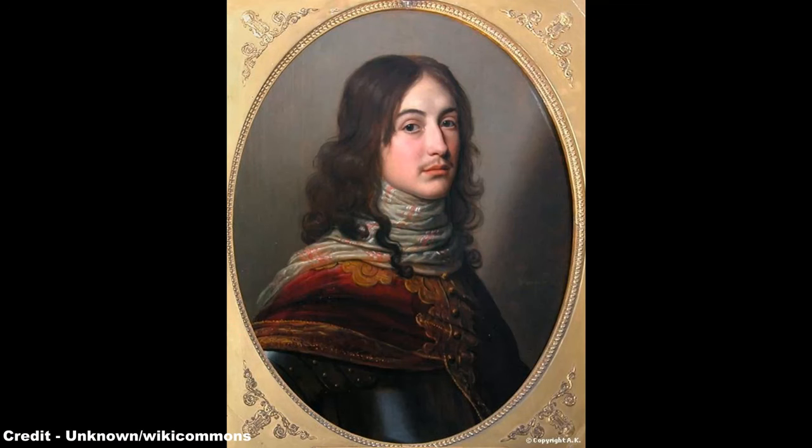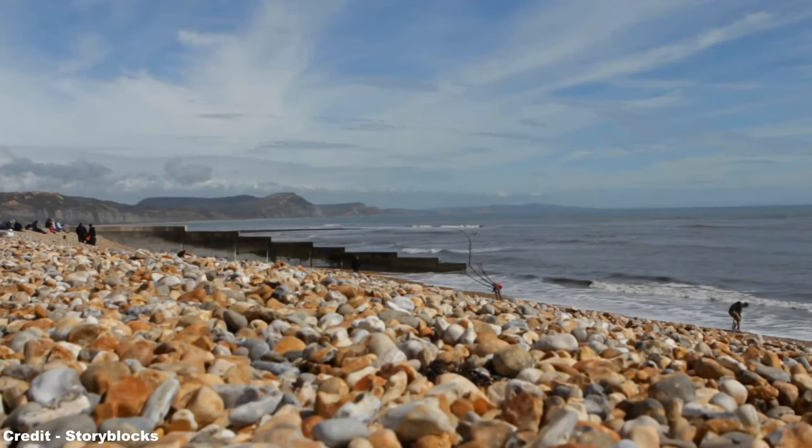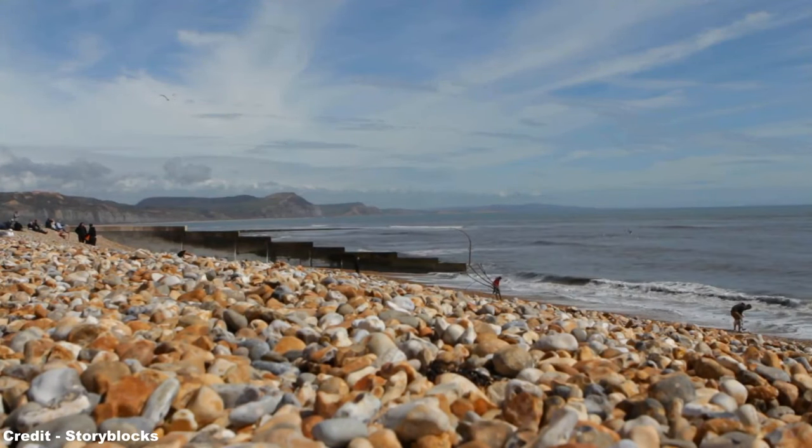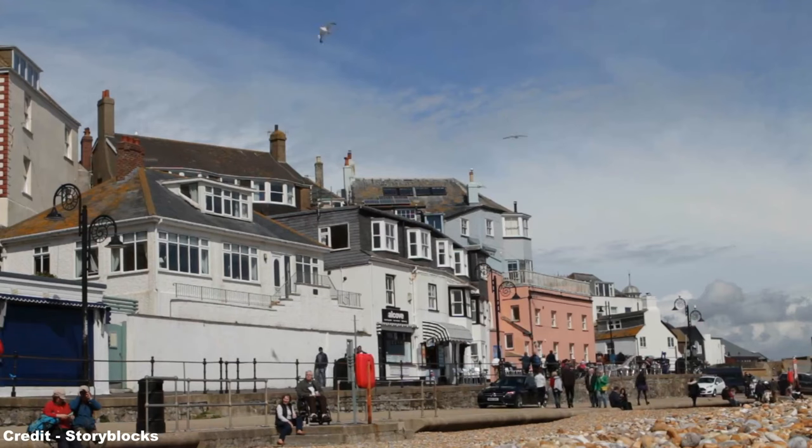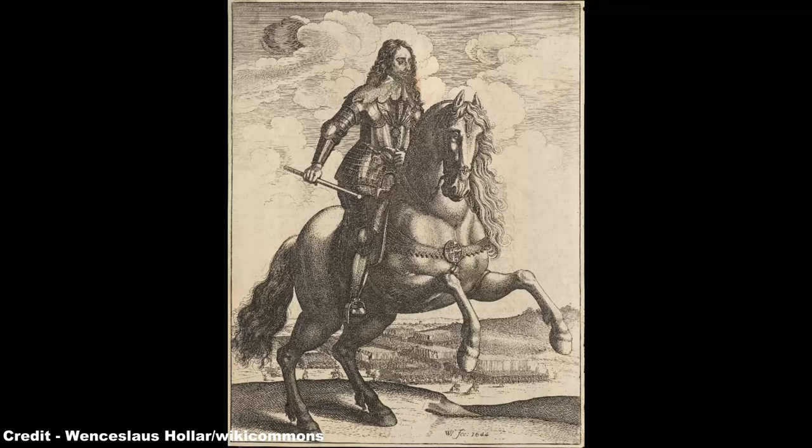The events leading up to the Battle of Lostwithiel began in June 1644, when following the successful campaign of Prince Maurice and his Royalist army in capturing towns along the south coast of Hampshire, Dorset and Devon, the strategically important harbour town of Lyme — now Lyme Regis — became threatened, and thus called the hand of the parliamentary forces to relieve those troops defending the port, while at the same time warding off the advance of King Charles I, who led his own army out of the Royalist stronghold of Oxford.